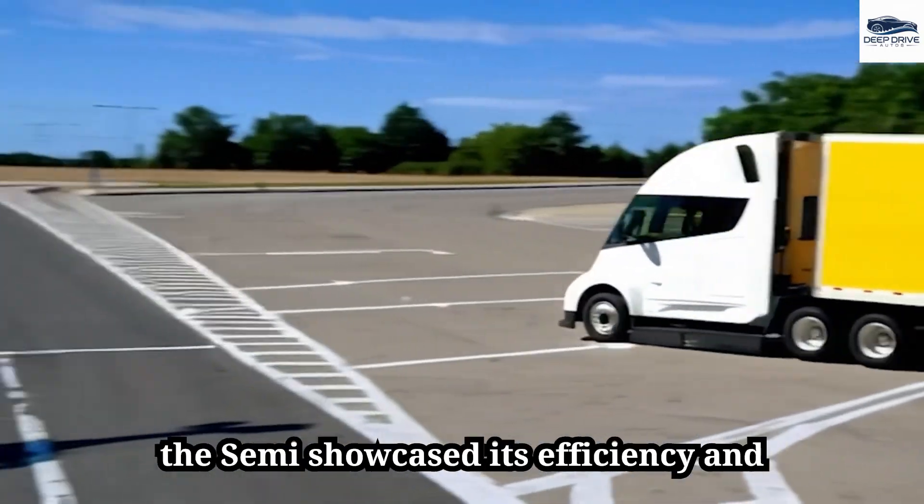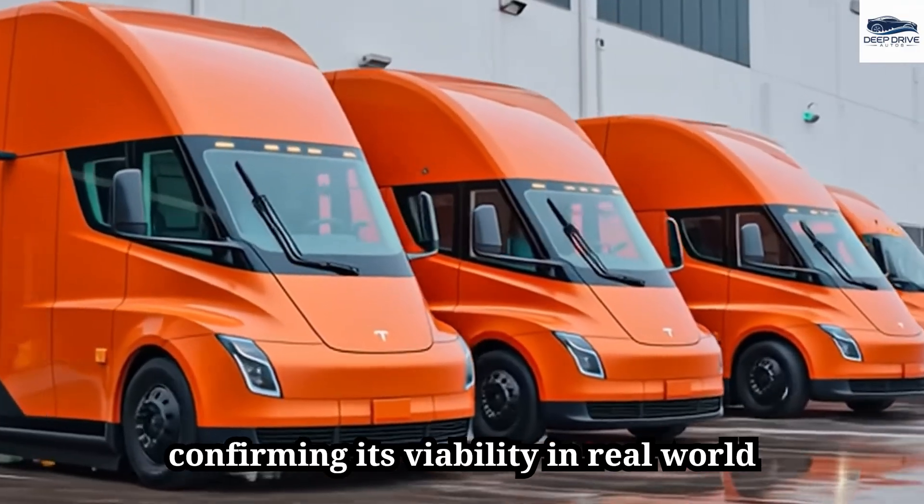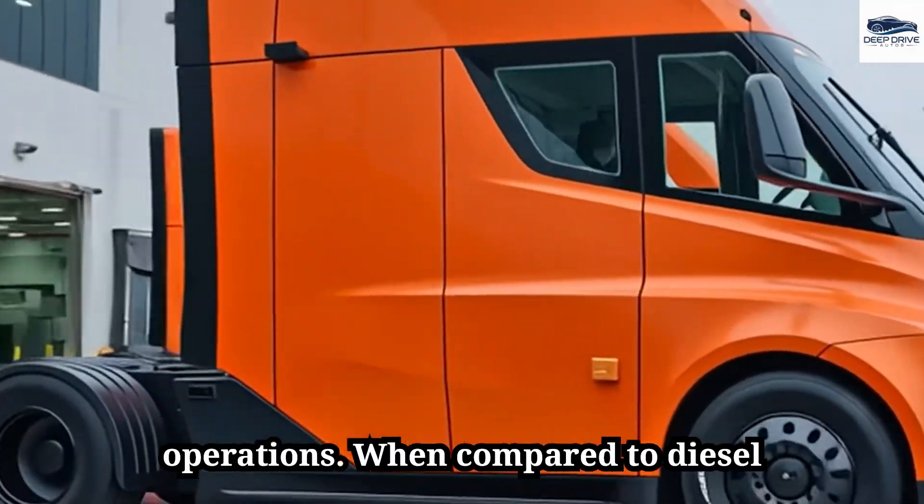ABF Freight's trial of the Semi showcased its efficiency and capability over nearly 4,500 miles, confirming its viability in real-world operations when compared to diesel trucks.